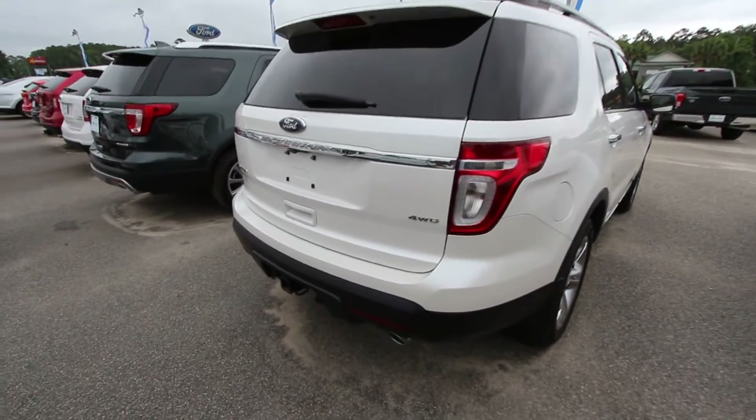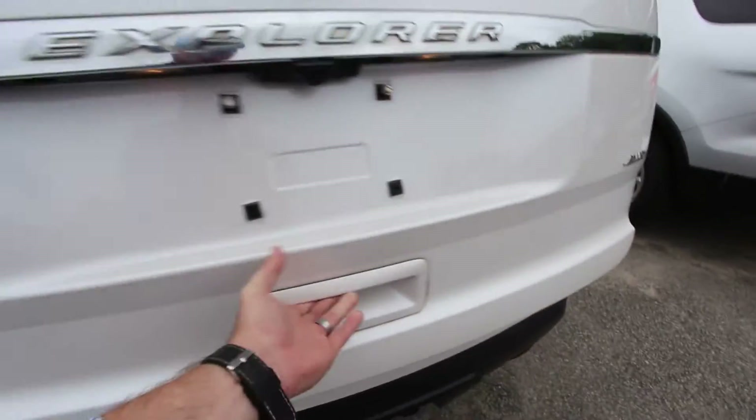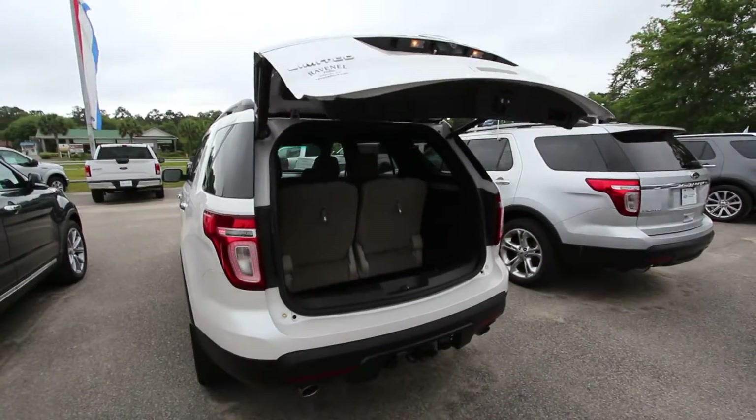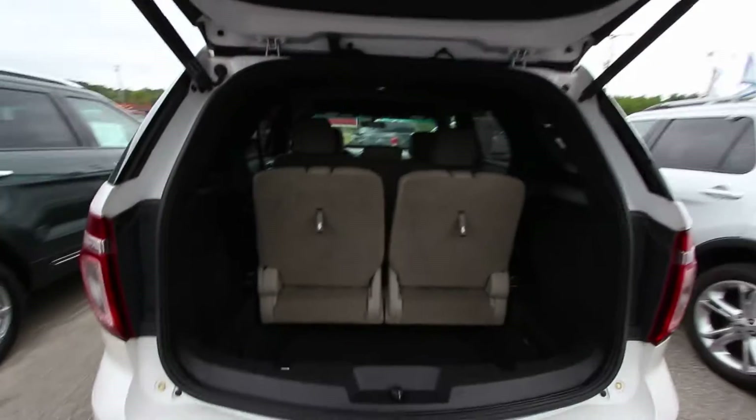Four wheel drive, you got a tow package in the back, dual exhaust, backup sensors, and backup camera. Let's go ahead and open her up — you do have a power tailgate in the rear as well. You hit that button on the remote and it pops right open. The ladies just absolutely fall head over heels for it — they love that feature.